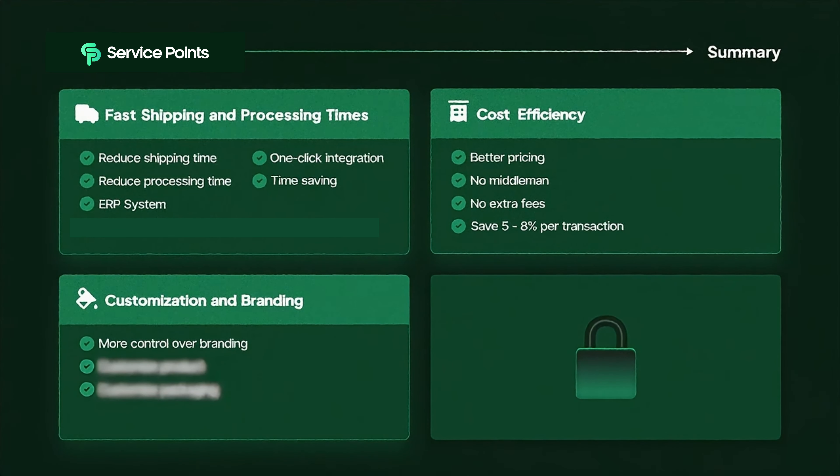Moving on to the third benefit: customization and branding. One of the major limitations of AliExpress is that you have little control over product branding. With Service Points, you can customize products to align with your brand identity — add your logo, choose specific colors, and even request personalized packaging — all of which can boost your brand's recognition and trustworthiness.